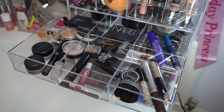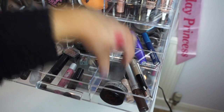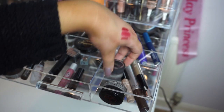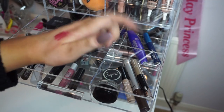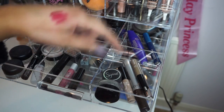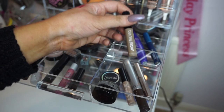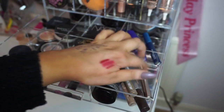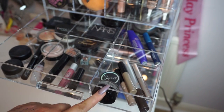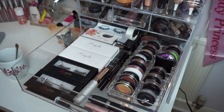In here I keep my brow stuff: my Sigma Stunningly Ladylike gel liner, which I use on the ends of my brows to deepen them; MAC Medium Brown dip brow; two Gimme Brows — one from Model Co and one from Benefit; the L'Oreal Artist Brow pump; and the Anastasia Beverly Hills clear brow gel.